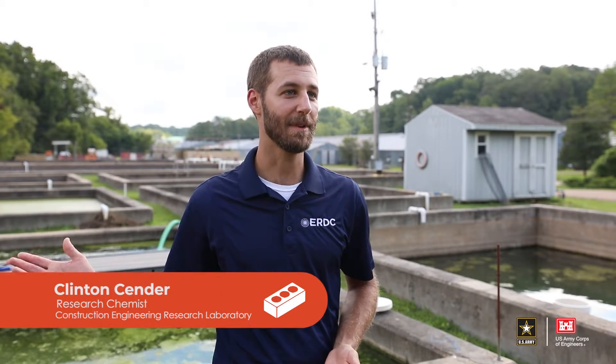My name is Clinton Sender. I'm a research chemist with Erdick Searle. Out here behind me we have the RAFT project, which is rapid algae flotation techniques, running.